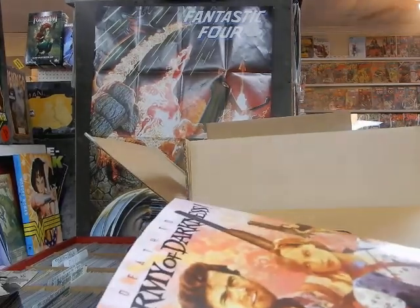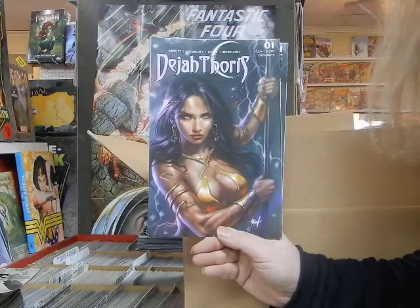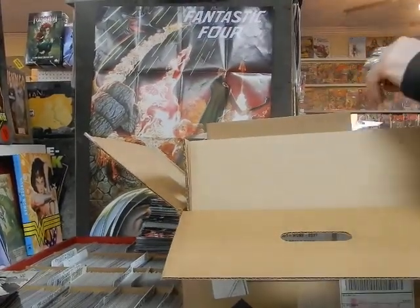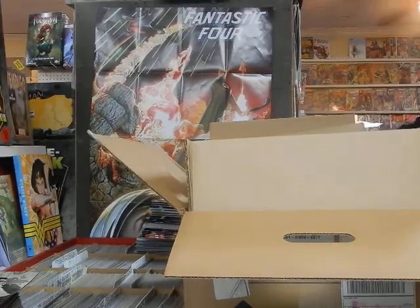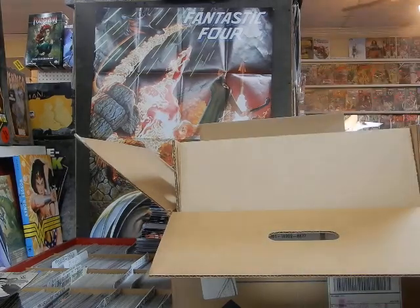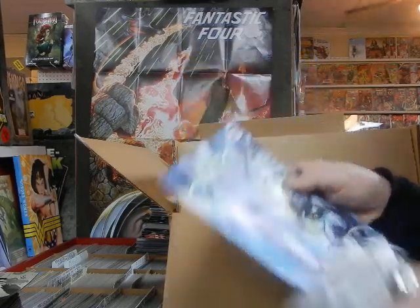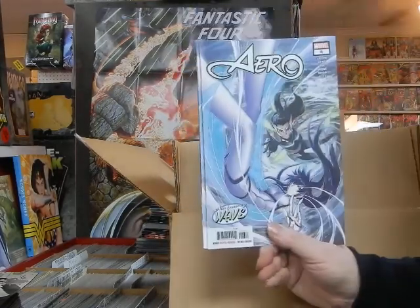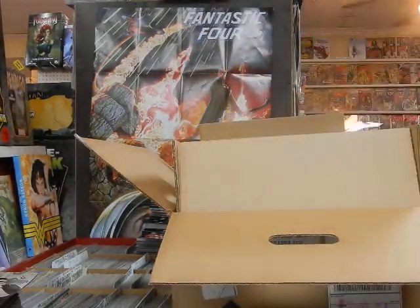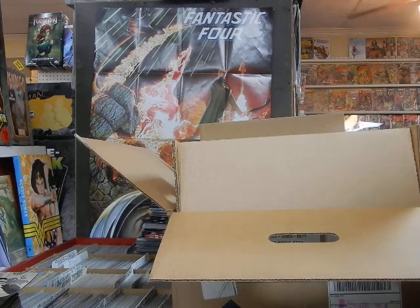Dejah Thoris issue one, cover A. I see Ariel issue number six — I've got copies. Making sure copies get set aside for my Marvel buyer, the buyer down in BG, and somebody else who's going to be very happy to have their copies waiting for them.